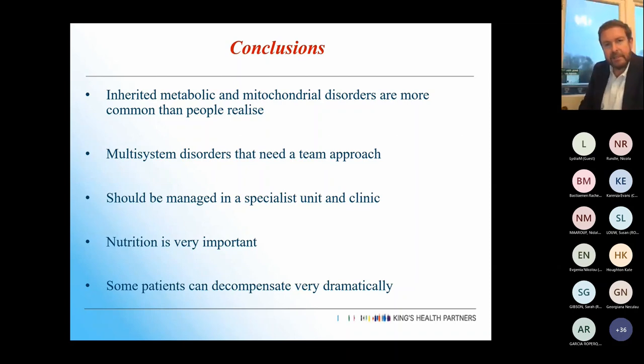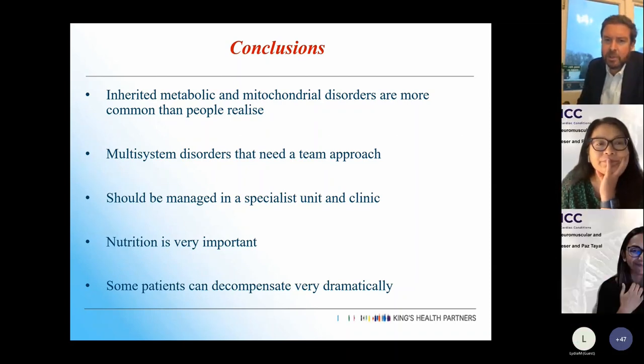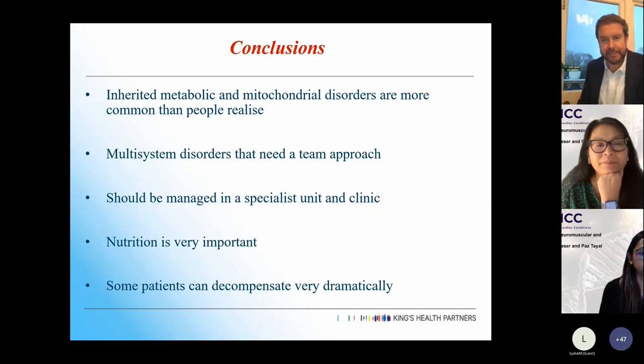In conclusion: inherited metabolic and mitochondrial disorders are much more common than people realise. They're multi-system disorders needing a team approach, a specialist unit and clinic. Nutrition is very important and patients can decompensate very dramatically.